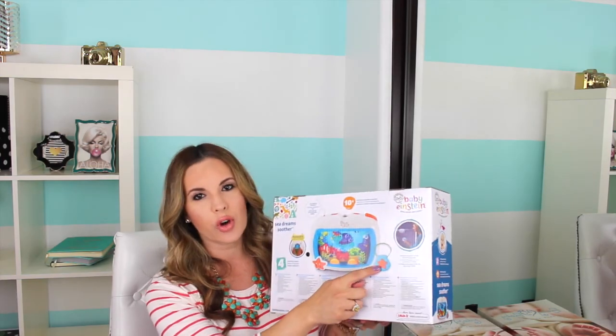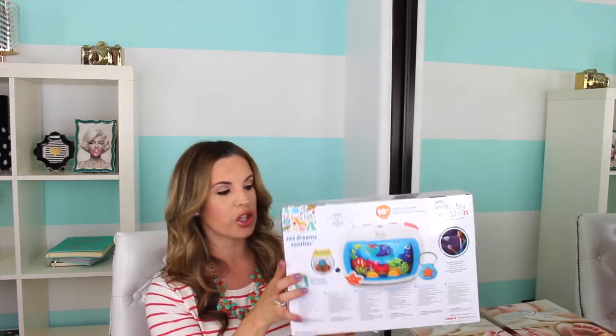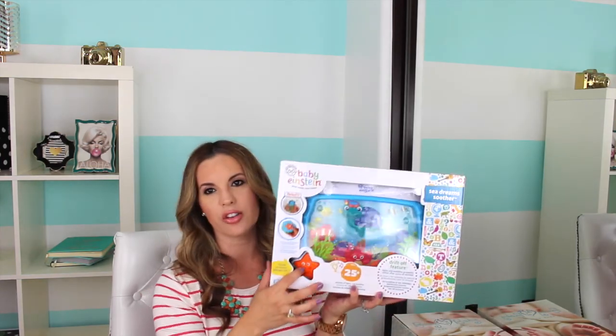The little remote control for it is like a little seashell, and then you push the little star — it's the same star as here on the front. This is by Baby Einstein, and it plays 25 plus minutes of lights and melodies, so it has different little melodies. It says Bach, Beethoven, Mozart, and many more. I just got this and I thought it would be good, as he gets older, just to have in the crib as a little soother during nap time and stuff.